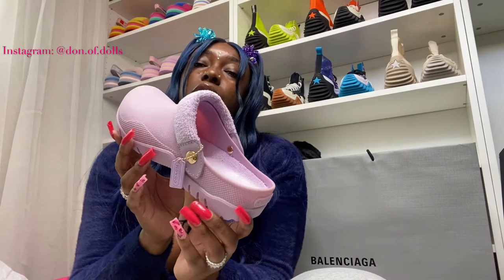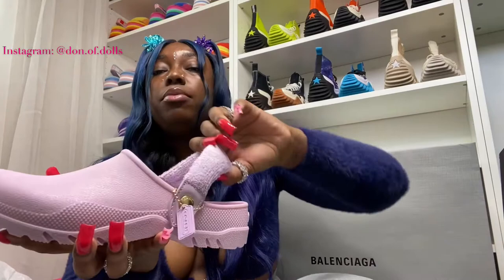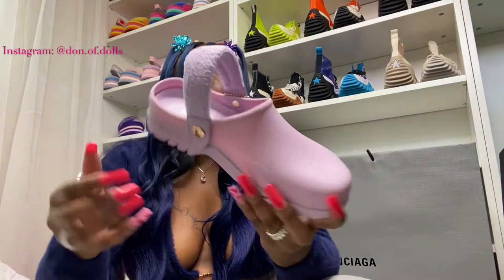Next up we have lavender — a pale lavender clog. Same deal all around: same material, same strap, you can adjust it to the front or the back, same inside, same everything — just different colors.